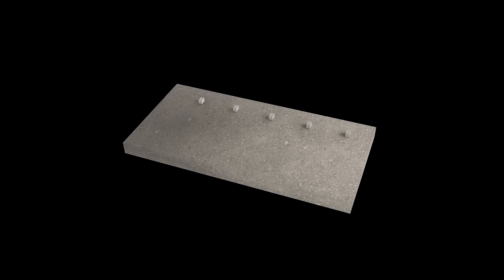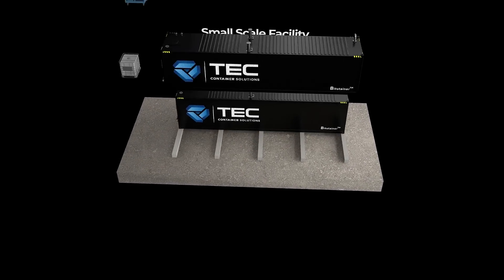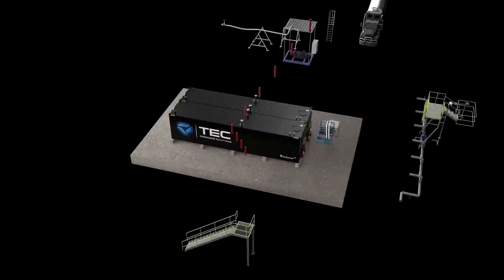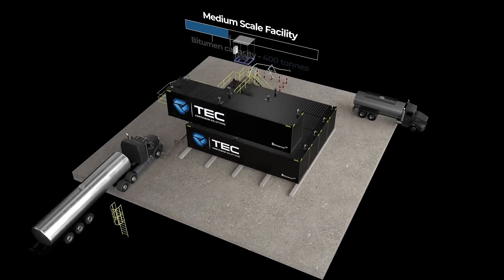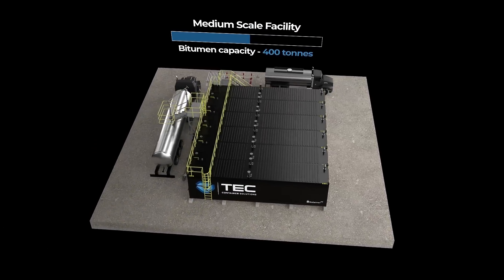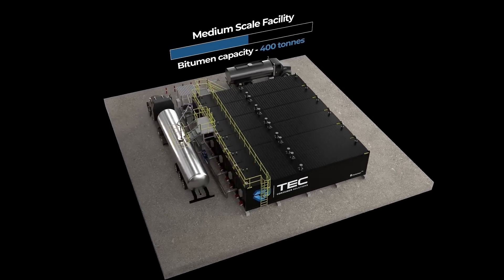Installation is simple, requiring only loose-laid concrete or steel beams in place of the costly foundations associated with permanent bulk storage. Furthermore, its modular design means the system can be expanded as demand dictates, to offer additional storage that's flexible enough to change as requirements do.